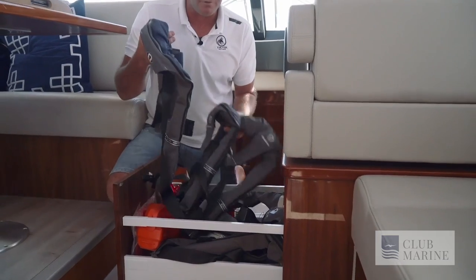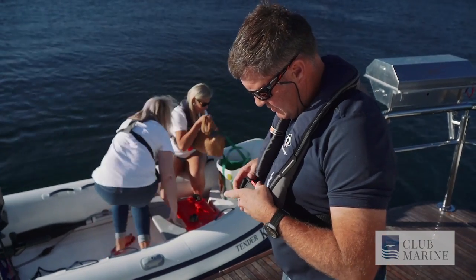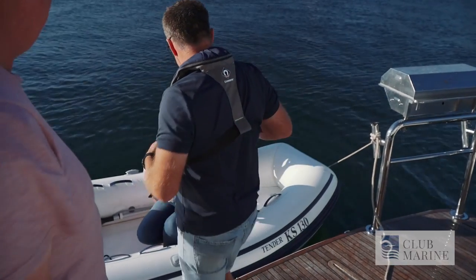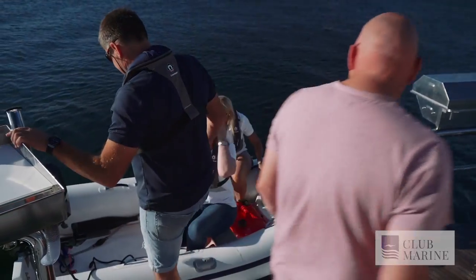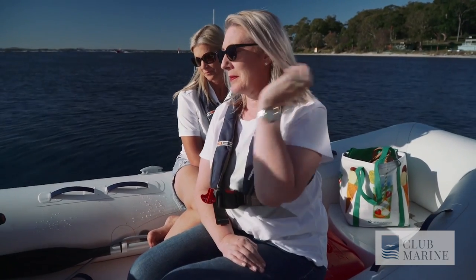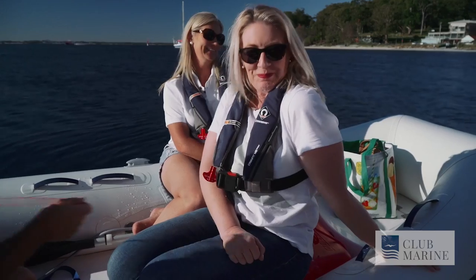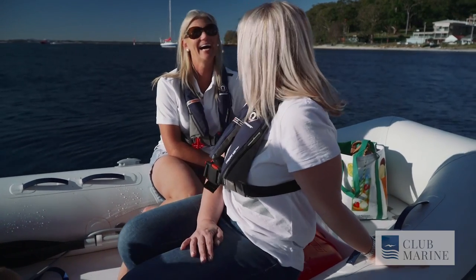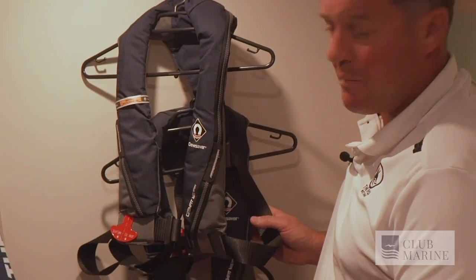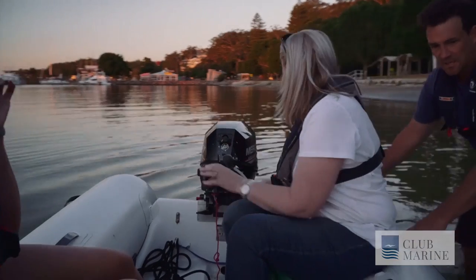Straight away we've got our life jackets — the first thing we'll grab. They're on top, ready to go. We'll make sure they're in good serviceable condition: that they're dry, well maintained, and in date. We need to have a minimum of one for every person on the boat. We generally carry extras and put them in other locations — not just upstairs — so if something happens during the night, they're very accessible and someone can grab them straight away.